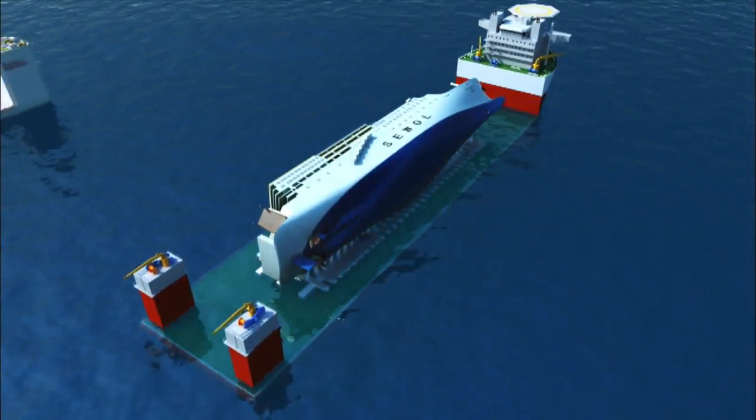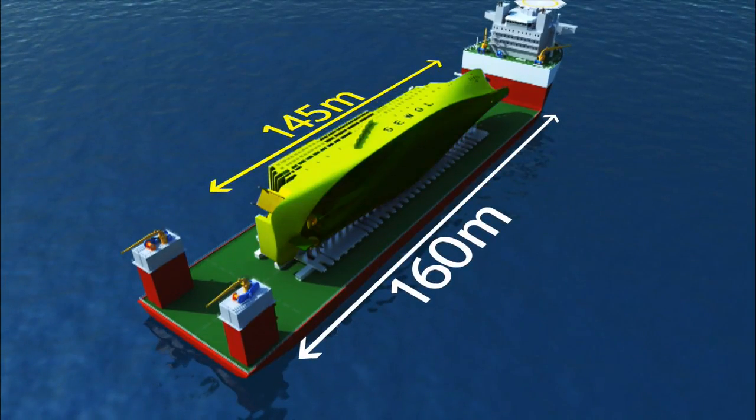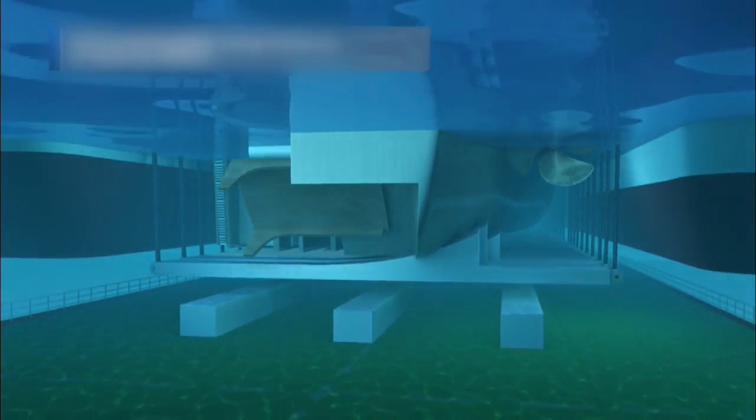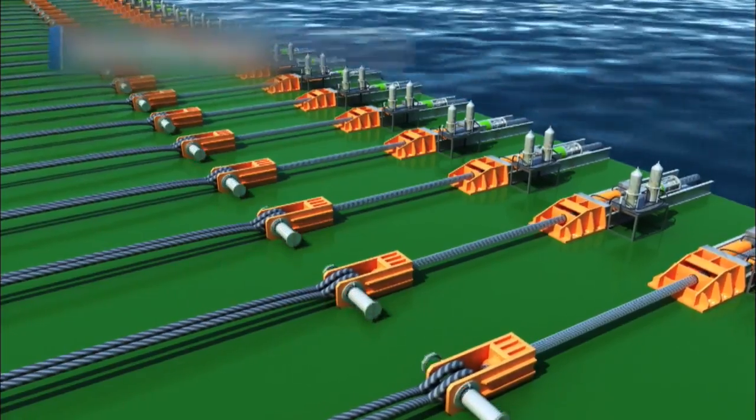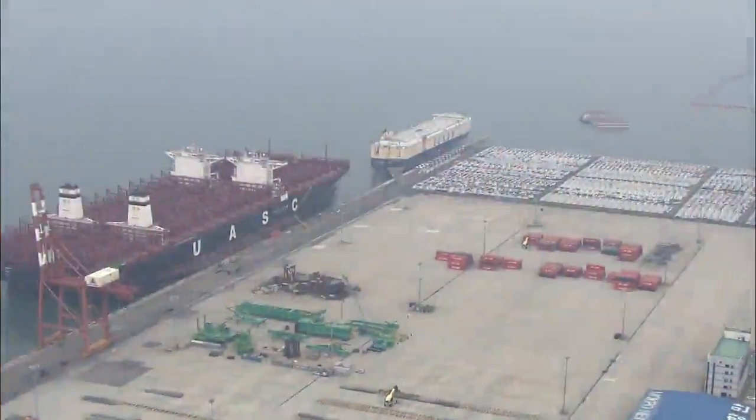Loading the ferry onto the semi-submersible ship will require utmost technique due to a lack of space. After the ferry is transported to the semi-submersible ship and released from the barges, it will likely take at least four days to prepare for transport to Mokpo New Port.